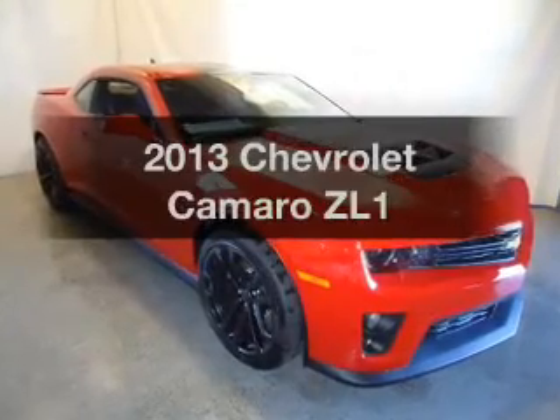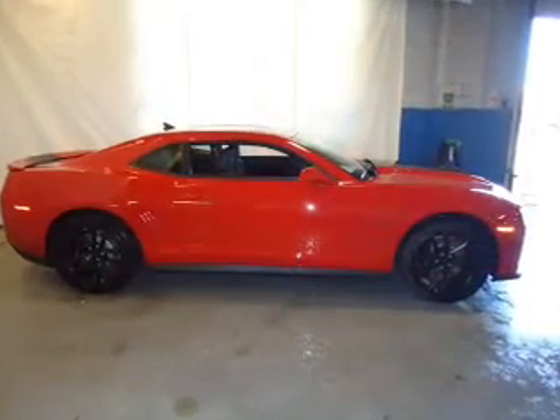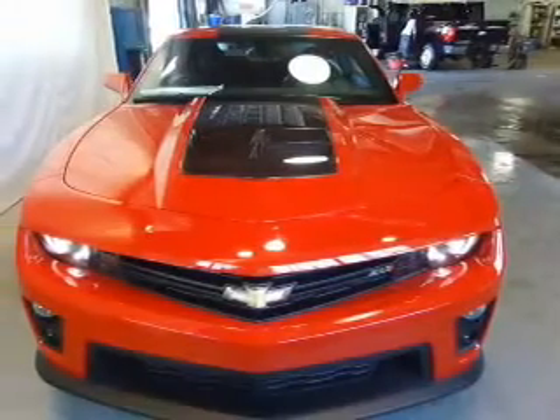Imagine yourself in this 2013 Chevrolet Camaro. This is the set of wheels you've been looking for. The powertrain includes rear-wheel drive with a powerful eight-cylinder engine that gives you more control with its manual transmission.